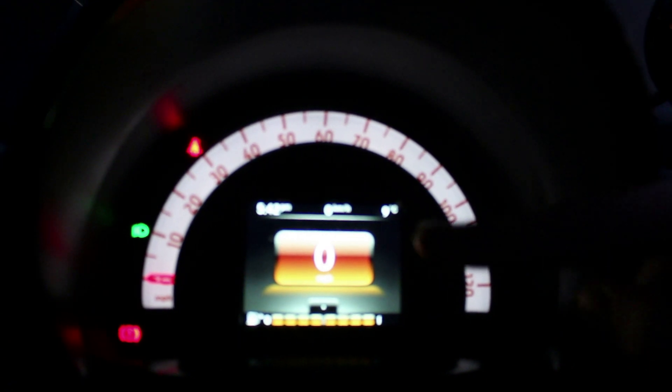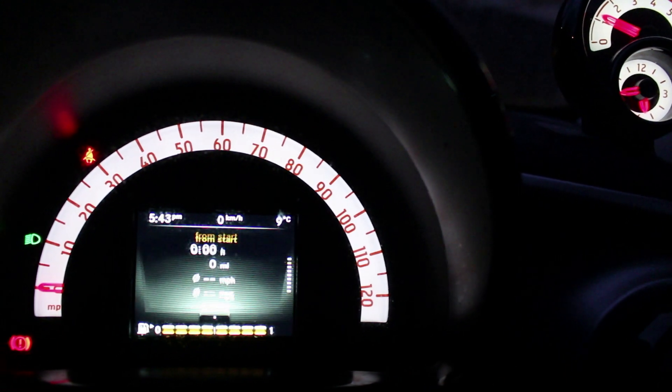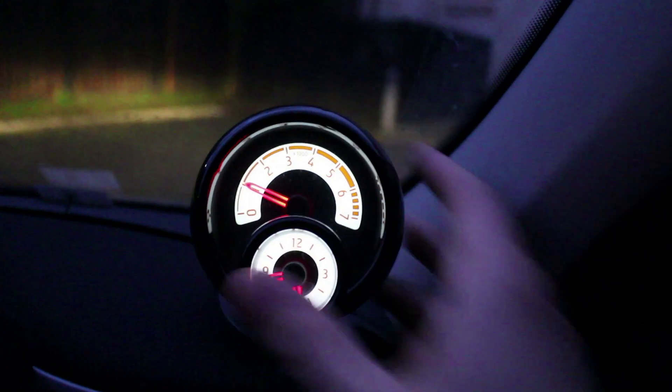The engine starts up. I like how simple the gauges are. The centre gauge has a semi-circle that harks back to the Mark 1 Smart Car. We've got a digital display in the centre that you can switch between — you can go through different settings, which are quite handy, especially in a compact car like this. There's also a tachometer on the right-hand side, which is quite nice.